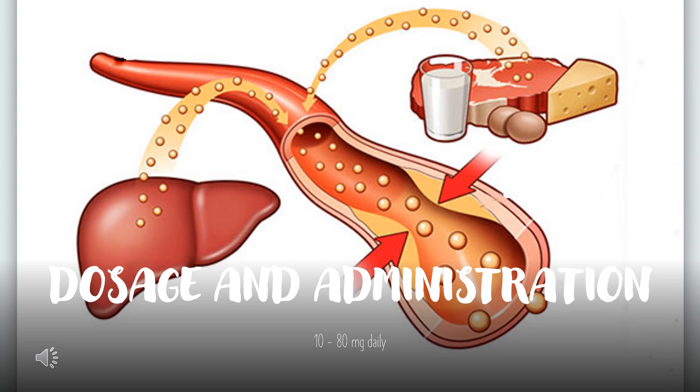For hyperlipidemia and mixed dyslipidemia, the recommended starting dose of Lipitor is 10 or 20 mg once daily. Patients who require a large reduction in LDL-C — more than 45% — may be started at 40 mg once daily. The dosage range of Lipitor is 10 to 80 mg once daily. Lipitor can be administered as a single dose at any time of the day, with or without food. The starting and maintenance doses should be individualized according to patient characteristics such as goal of therapy and response.